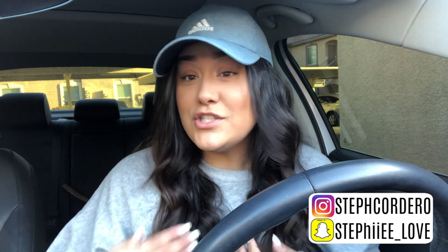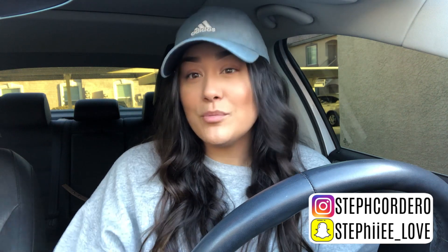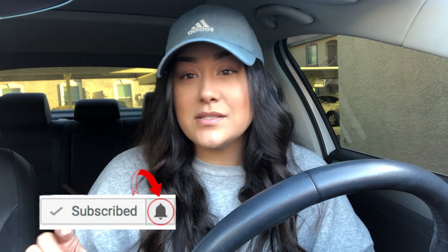That was pretty much it for my tips on how to have a comfortable road trip. Keep in mind this is for a shorter trip — I'm only going about 230 miles, roughly three and a half hours. I hope this was helpful! Don't forget to subscribe to my channel and give this video a like if you found it helpful. Hit that bell notification next to the subscribe button and YouTube will send you a notification every time I upload.